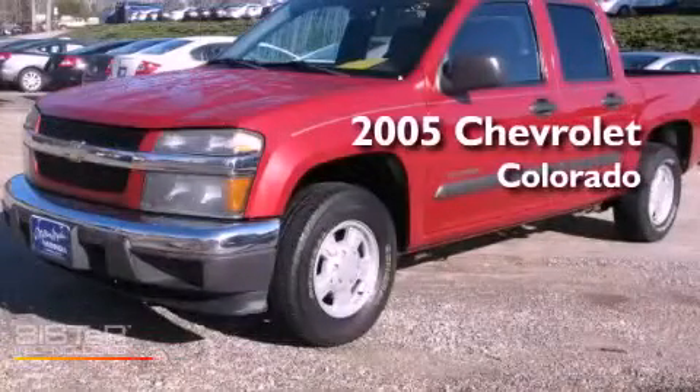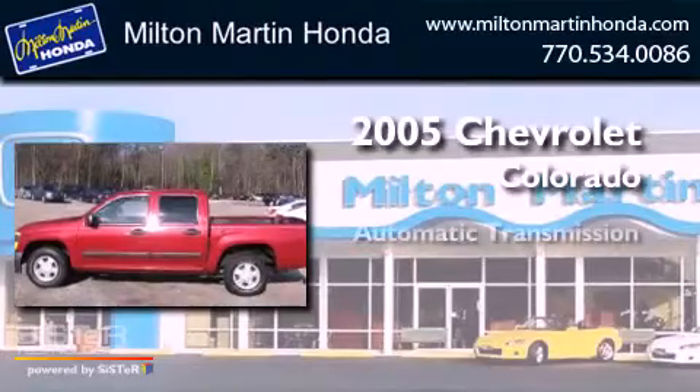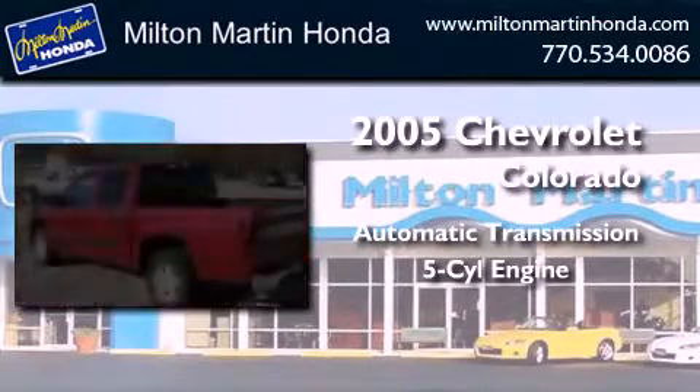This is a 2005 Chevrolet Colorado. This truck has an automatic transmission and an inline five-cylinder engine.